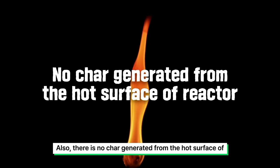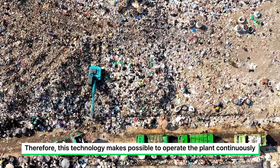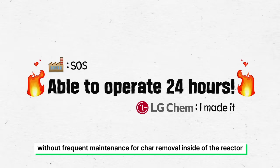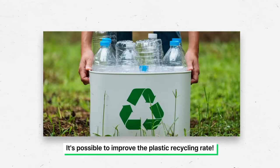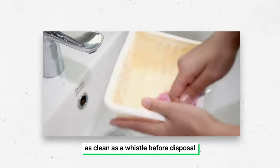Also, there is no char generated from the hot surface of the reactor as a result of applying direct heat. Therefore, this technology makes it possible to operate the plant continuously without frequent maintenance for char removal inside the reactor. It's possible to improve the plastic recycling rate, and it reduces our effort to wash plastic containers as clean as a whistle before disposal.